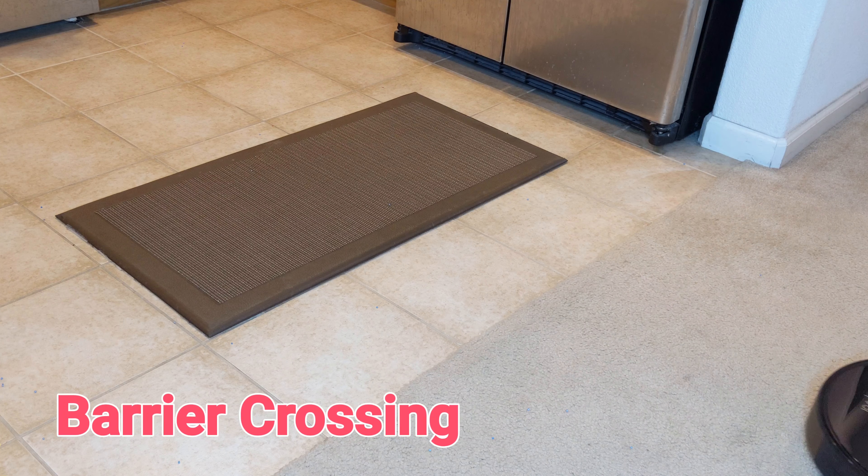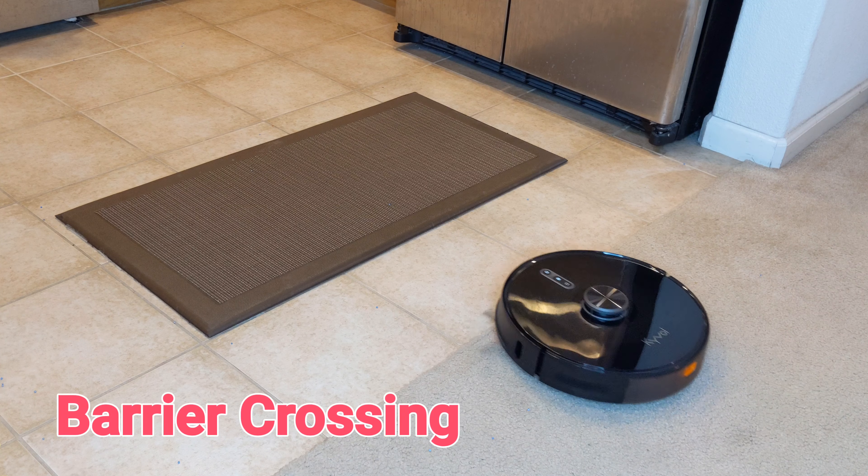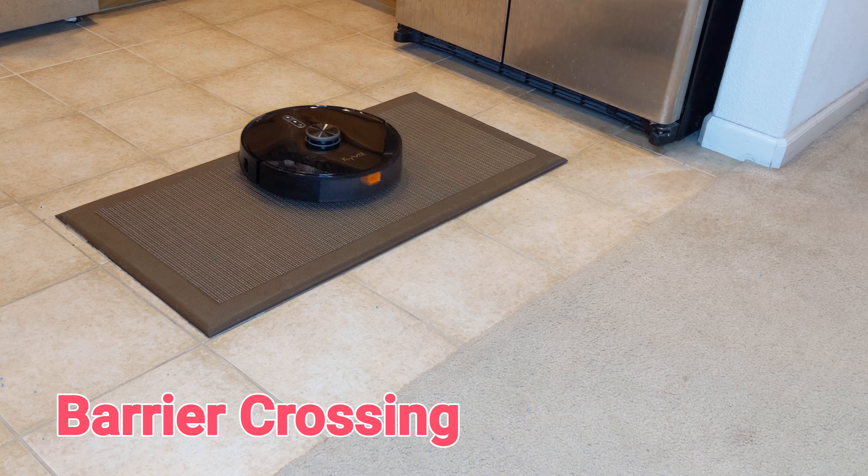I also did a test to see whether S31 can cross barriers. I noticed that S31 has no problem moving through items or floorings at about half an inch in height.